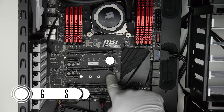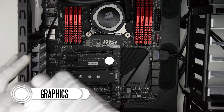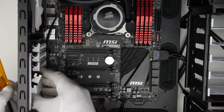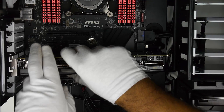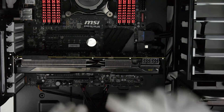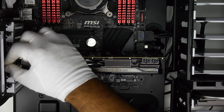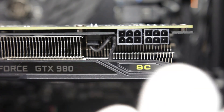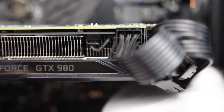Continuing forward, we're now going to install our GPU. Remove the backplates that correspond to the PCIe slot we're going to occupy with our GPU. Then insert our GPU into the PCIe slot — it should just snap and lock into place. Lastly, secure the card to the case by using the two thumb screws we just removed from the backplates. After that, plug in our PCI Express power connectors to the graphics card. We're using two six-pin connections here.